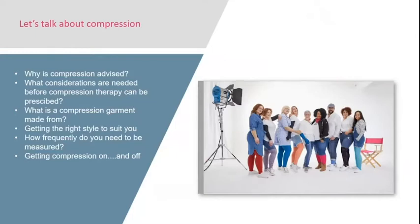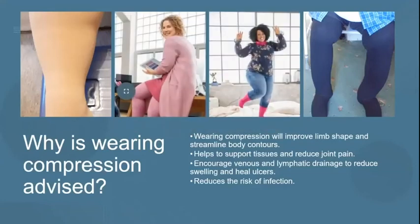Let's get cracking and talk about compression. In this session we're going to talk about why compression may be advised for you, what considerations are needed before compression therapy can be prescribed, what a compression garment is made from, how we get the right style to suit you, how frequently you need to be measured, and most importantly how you get compression on and off. Wearing compression will improve your limb shape and streamline your body contours, support your body tissues, reduce joint pain, encourage your veins and lymphatic system to work properly, reduce swelling, help ulcers heal, and reduce the risk of infection.